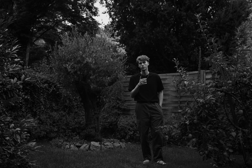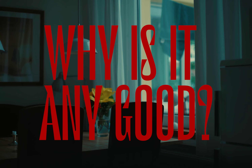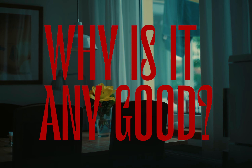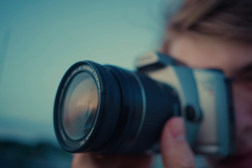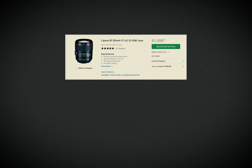It has an EF mount, autofocus, a built-in flash, and automatic exposure. And this is exactly what makes this camera so great. There is such a wide range of lenses to choose from — the EF mount offers lenses ranging from cheap third-party manufacturers to high-end photography glass.